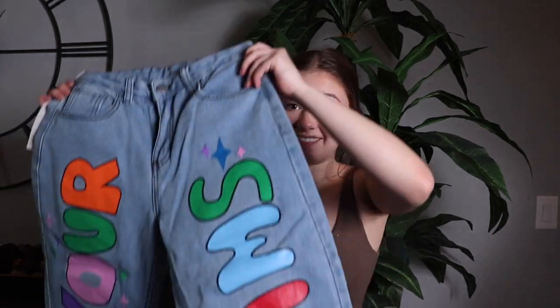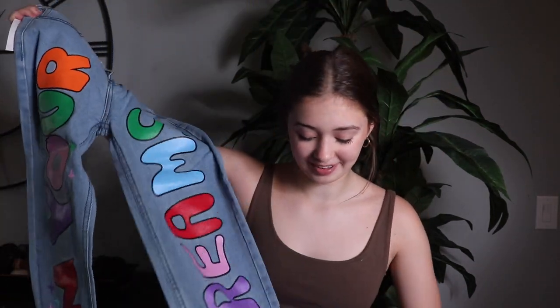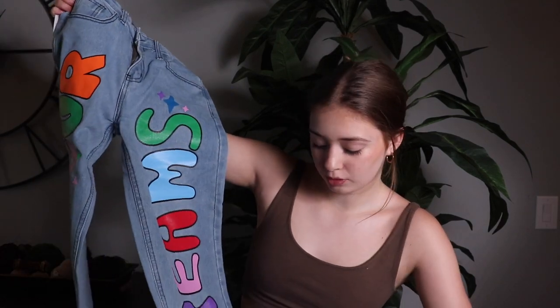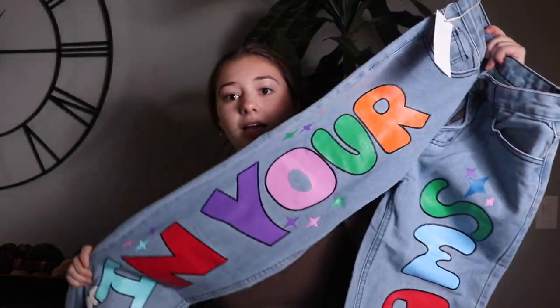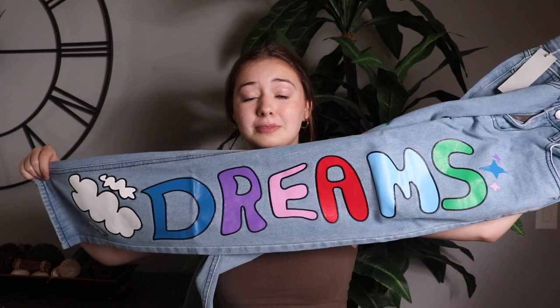Okay, next we have these — I think this is my favorite thing I've pulled out so far. It's like jeans but there's this design that looks almost painted and it says "In Your Dreams" — this leg says "in your" and this one says "dreams." These are the cutest pants I think I've ever seen. I am obsessed with these.